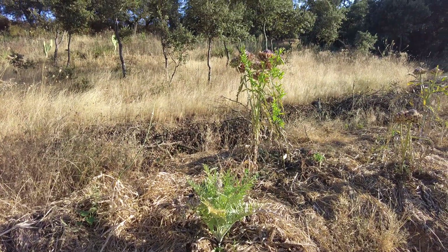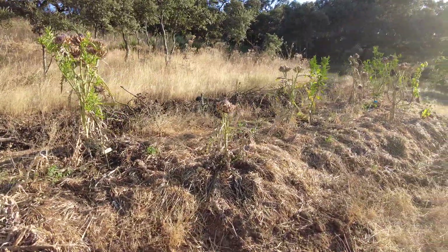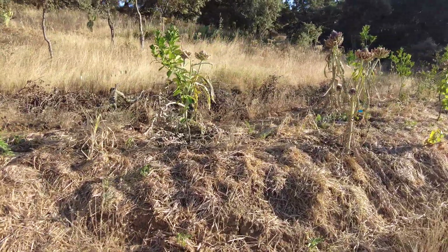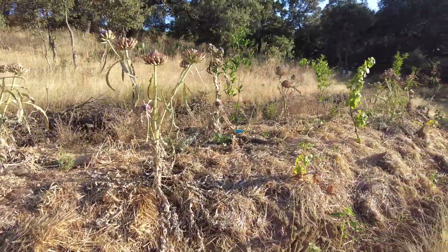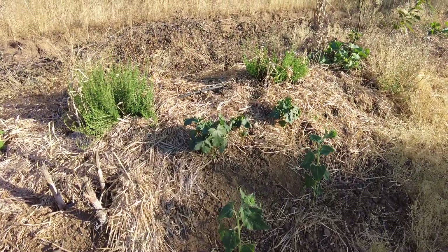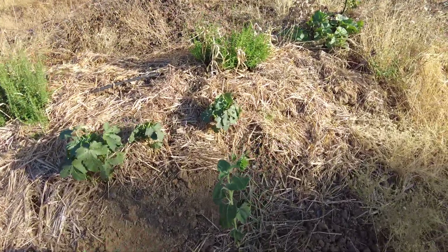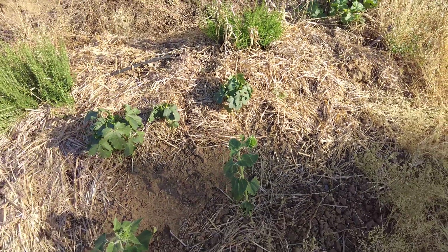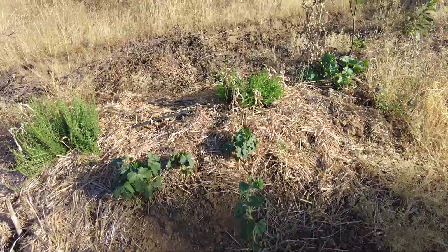Strategy change: less planting of trees and cuttings of small plants, more planting of seeds. These are sunflowers — they've never received a drop of rain or irrigation, and now they're making a flower and going to produce seeds. Absolutely amazing. I admire that.